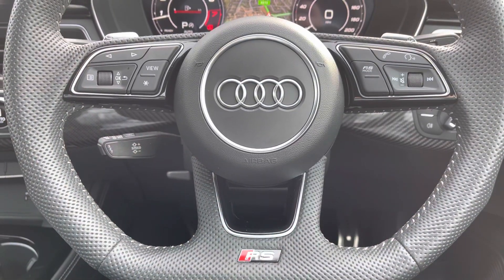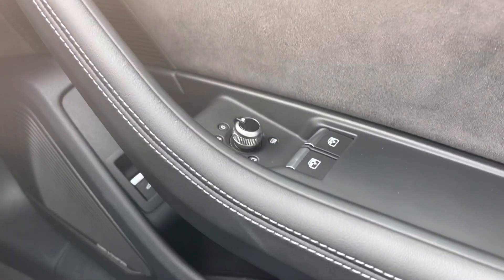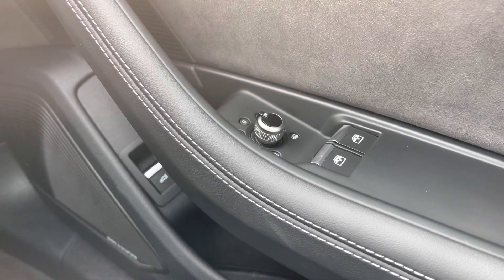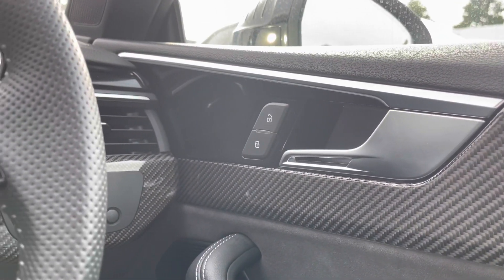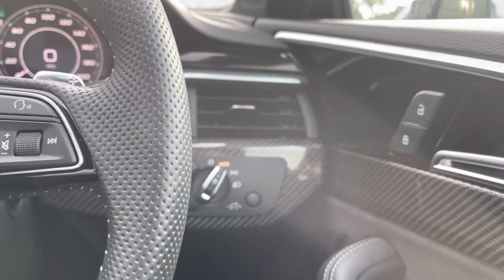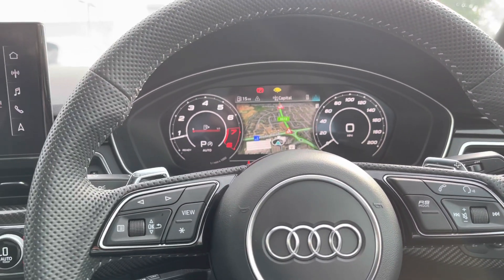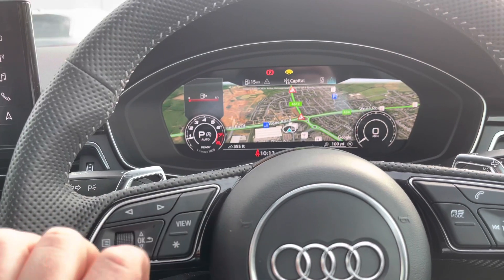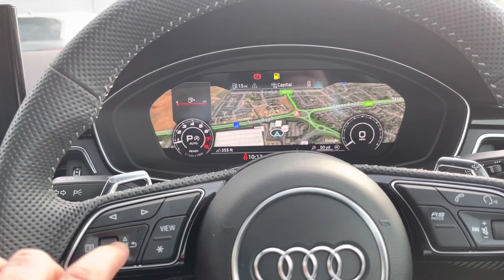Moving on to the interior now, this is our multifunctional steering wheel with the S-line logo at the bottom. Over to the right, we've got the controls for the windows — they are electric — and the mirrors are electric too, just below the button to open your boot. Using buttons on the steering wheel, you can personalise your cockpit display, which is currently showing the navigation system. You can also personalise the screen by making those clocks bigger and smaller if you wish.